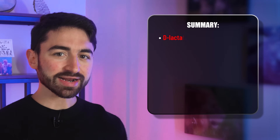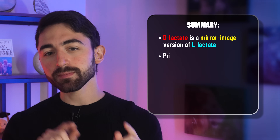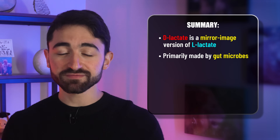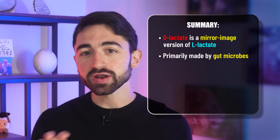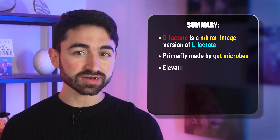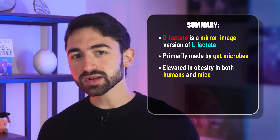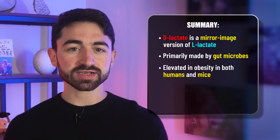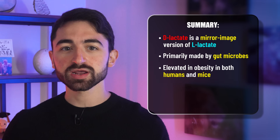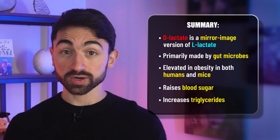Let's get back on track and summarize what we've learned so far. First, D-lactate is the mirror image version of L-lactate. D-lactate is primarily made by gut microbes, and variations in the microbiome can lead to variations in D-lactate levels. D-lactate is elevated in obesity in both humans and mice, and D-lactate appears to have harmful metabolic effects distinct from L-lactate — raising blood sugar and increasing triglycerides, hallmarks of metabolic syndrome.